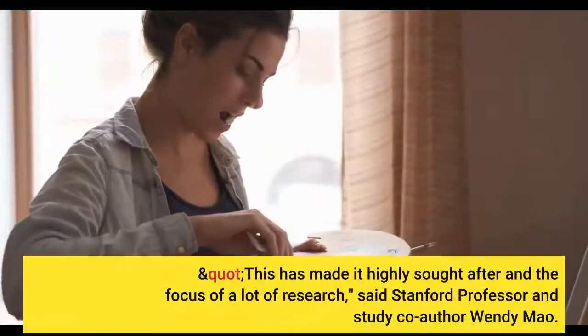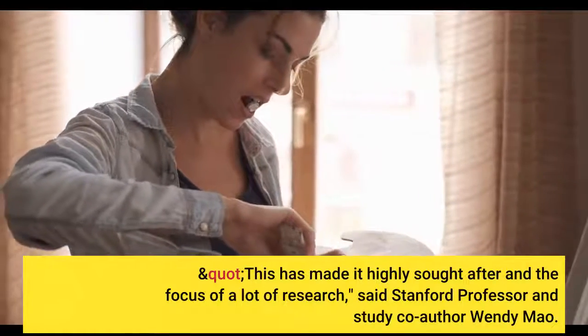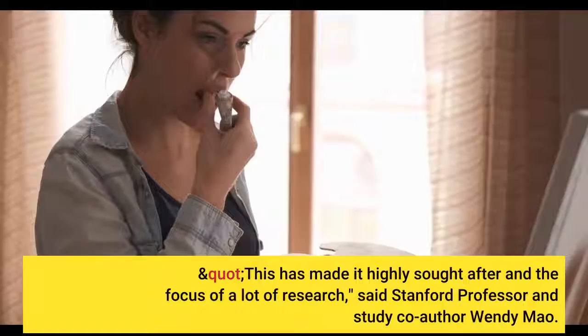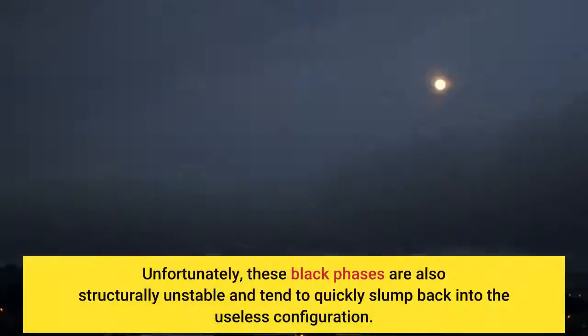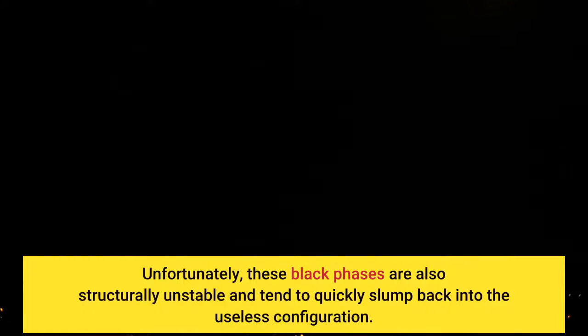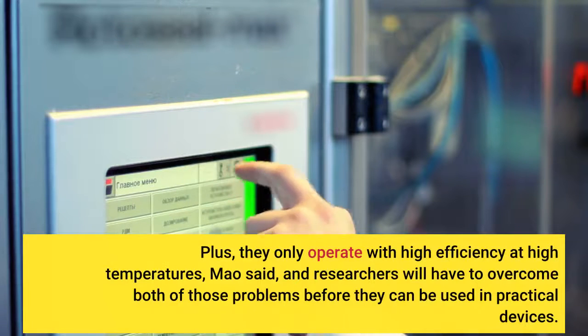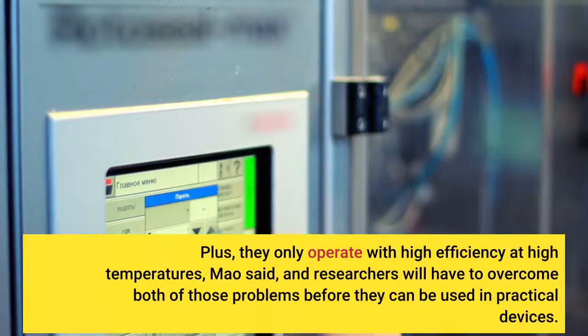This has made it highly sought after and the focus of a lot of research, said Stanford professor and study co-author Wendy Mao. Unfortunately, these black phases are also structurally unstable and tend to quickly revert back to the useless phase. They only operate with high efficiency at high temperatures, Mao said, and researchers will have to overcome both of those problems before they can be used in practical devices.